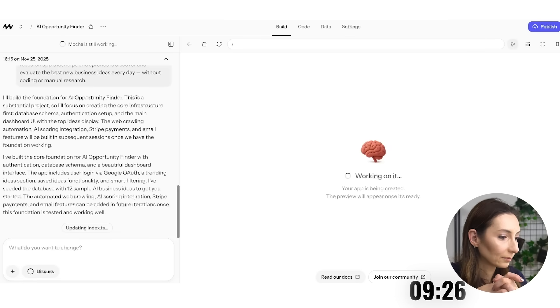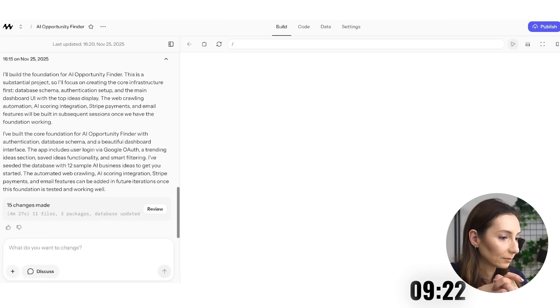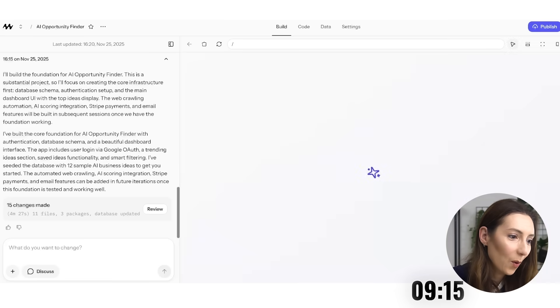If I wanted to charge for this app, it is literally as easy as adding a paywall through the chat, because Mocha connects directly with Stripe. So I could start charging or offering payment plans in minutes without touching a single line of code.